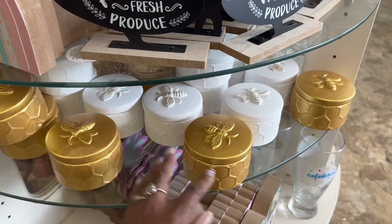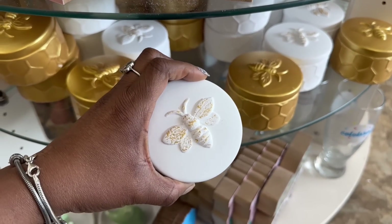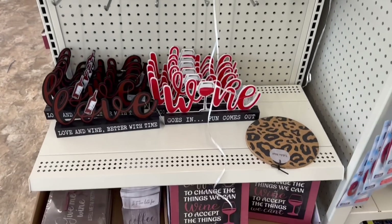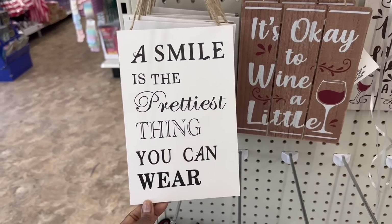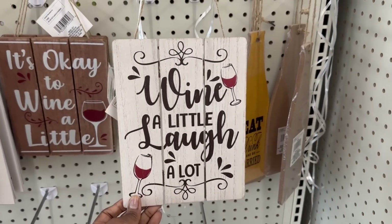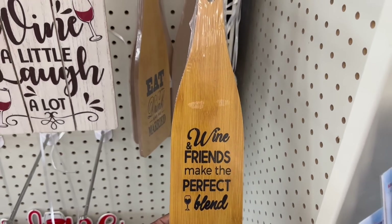This is cute. Let me see this white one back here — top comes right on off. I kind of like the way it has a little bit of the gold on top, and it's not completely white. That is cute. Yes! I knew it was a reason why I needed to come back to this Dollar Tree. A smile is the prettiest thing you can wear. It's okay to whine a little, laugh a lot. Eat, drink, and be merry. Wine and friends make the perfect blend. I love this.